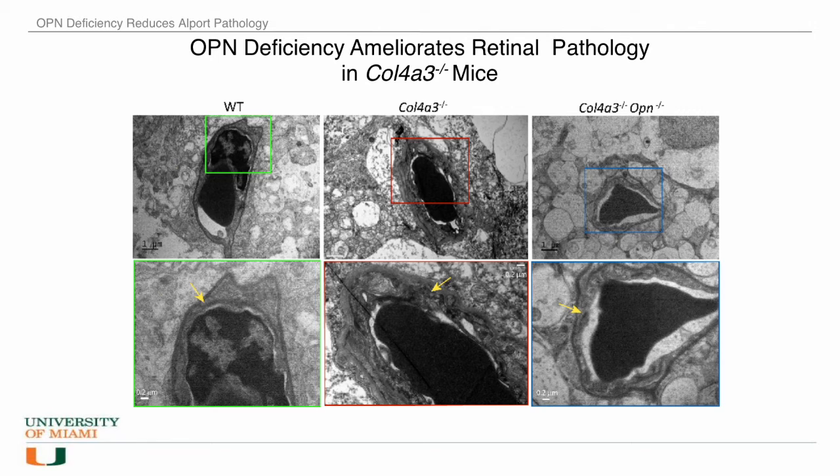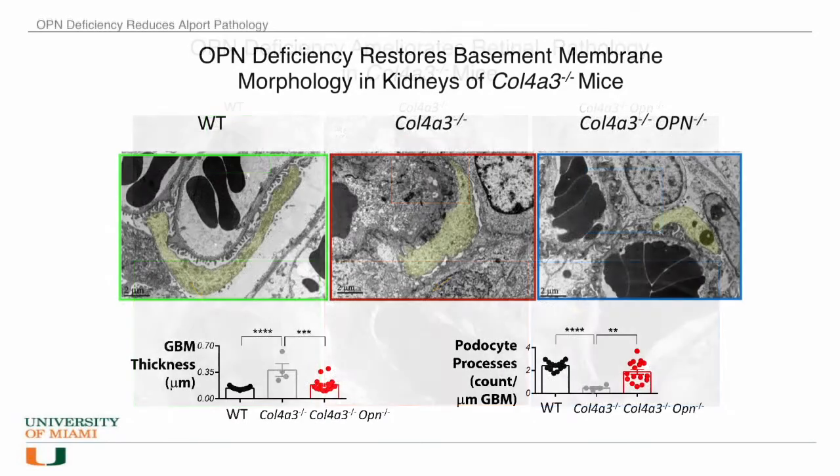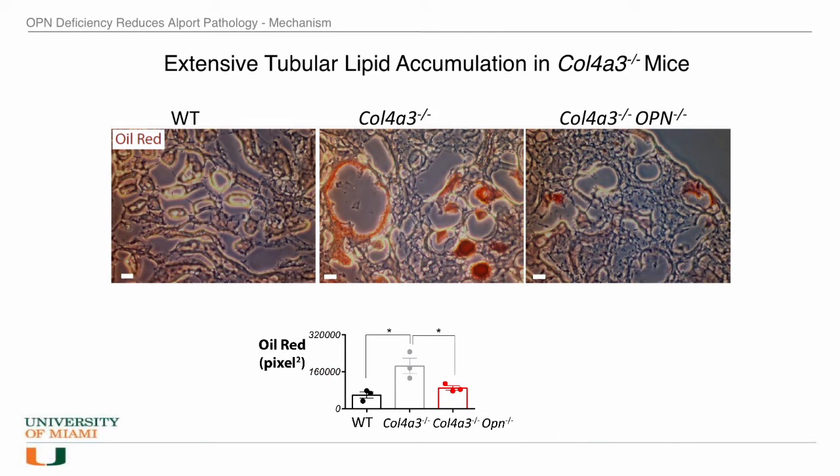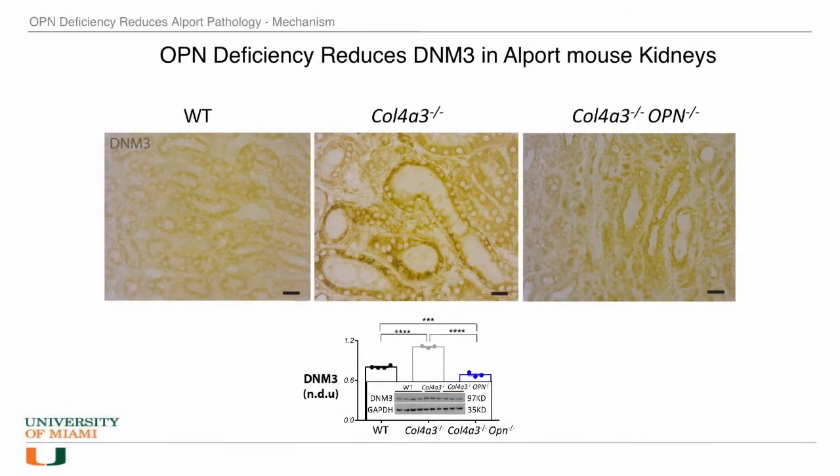So how does this happen? Let's go back to the kidney and take a closer look. We see that in the kidney, the basement membrane is thickened in the Alport mouse. However, it is rescued in the Alport osteopontin-deficient mouse. Similarly, the podocyte process count is normalized with osteopontin deficiency. In the Alport kidneys, there is significant accumulation of cholesterol. However, this is much reduced when we do not have osteopontin in these Alport mice.